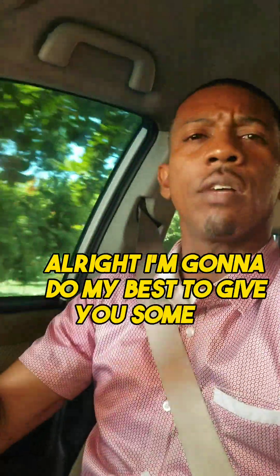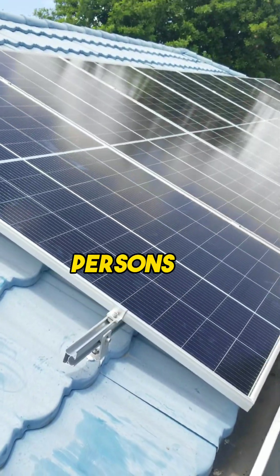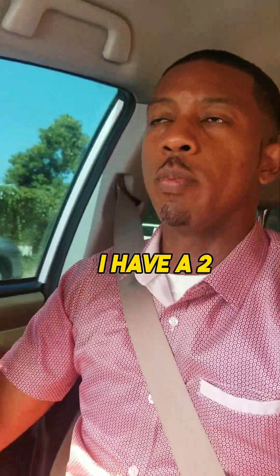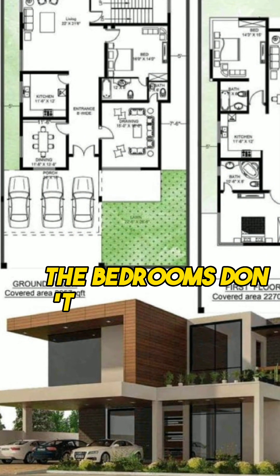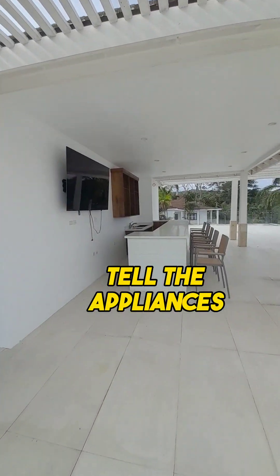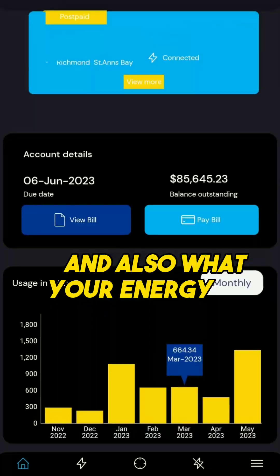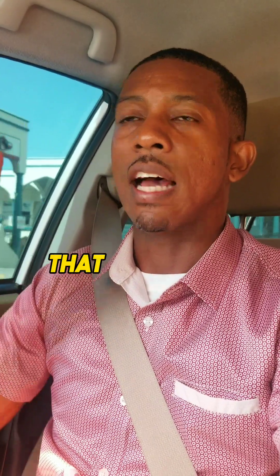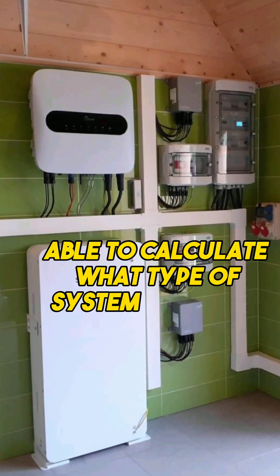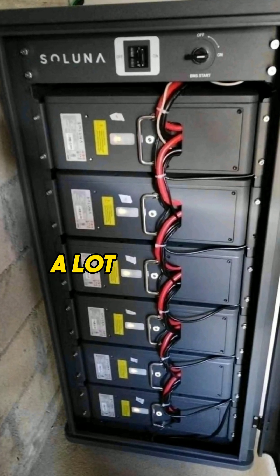I'm going to give you some tips and insights when it comes to solar. Persons have called in and asked what kind of system they need based on having a two or three bedroom home — but the bedrooms don't really matter. When you call, tell us what appliances you have, what appliances you're going to be adding, and also what your energy bill is. That information will help us to better calculate what type of system would be best or most adequate for you.